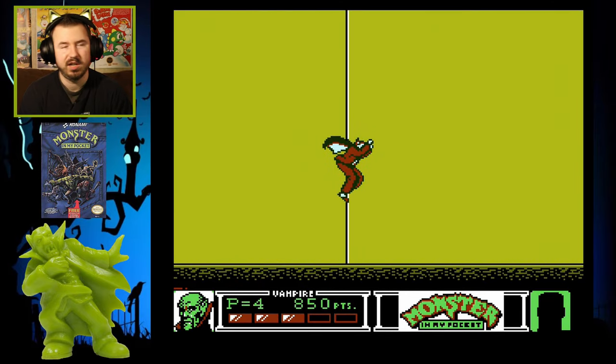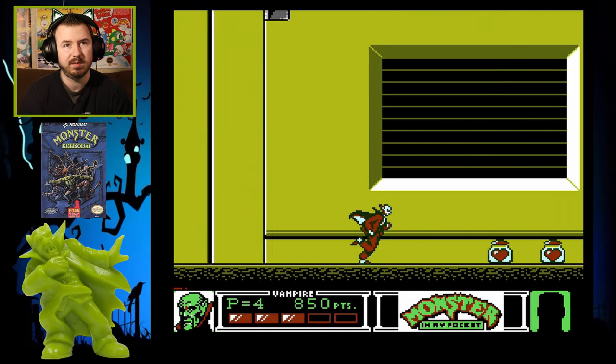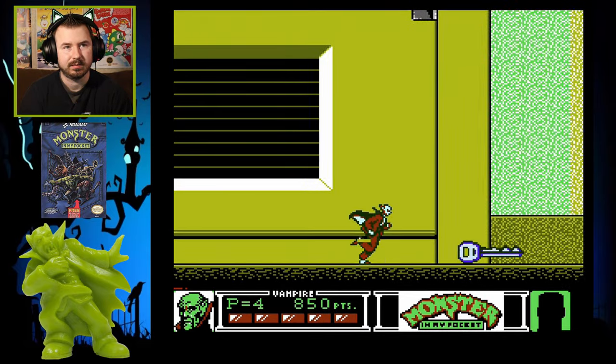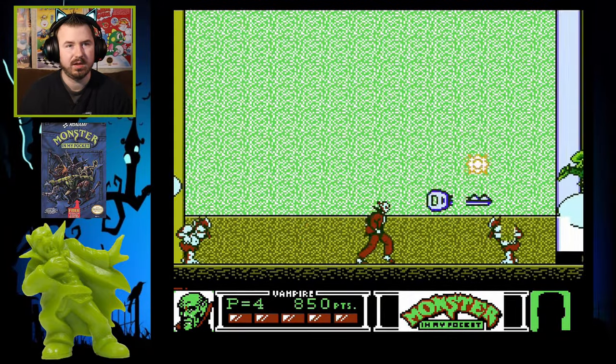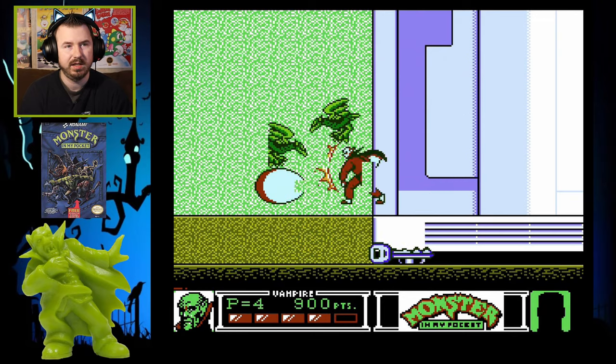Here's a little secret I found — you can kind of skip some stuff. You can bypass the stove and get some health down here. If you've got a buddy and you're looking for a cool two-player co-op game to play for the NES, definitely check this one out.